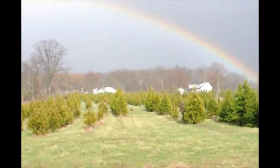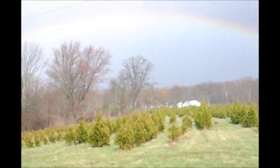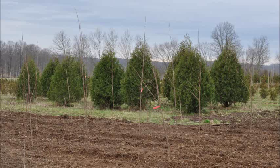The planting tip of the day: never apply fertilizer to a plant or tree unless you have run a soil test to determine if it's necessary.